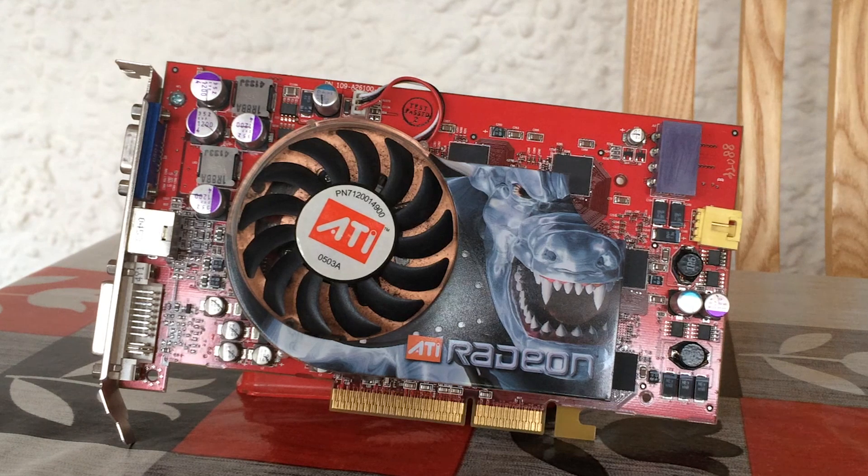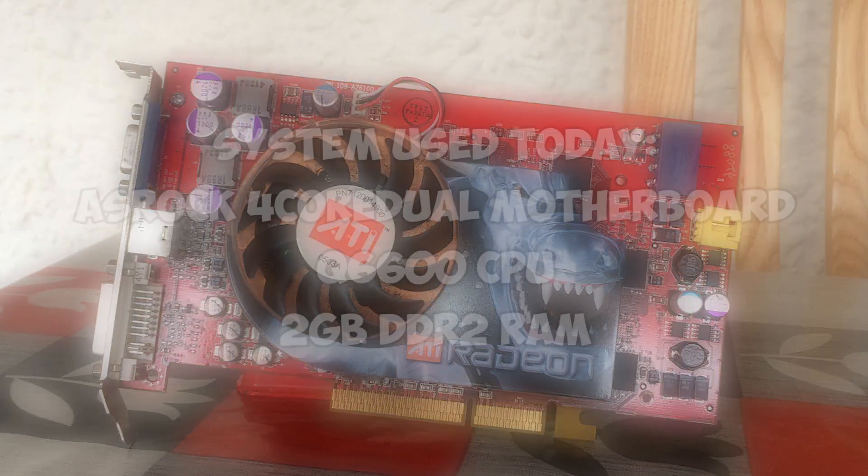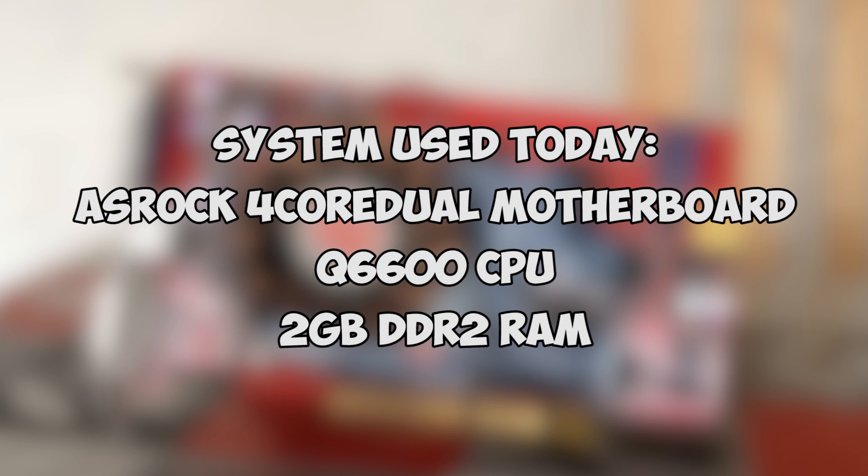As expected, you won't be able to play modern titles with it, but a look back at this card is interesting nonetheless. We had to fish out an old AGP motherboard for this one, so we used an ASRock 4 Core Dual with a Q6600 CPU, 2GB of DDR2 RAM, and Windows 7.